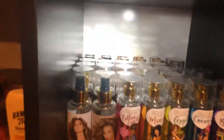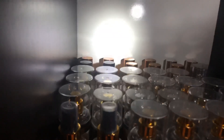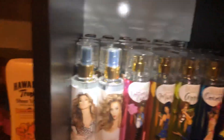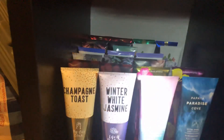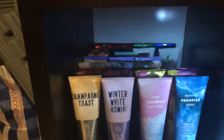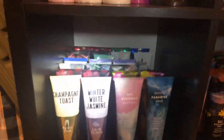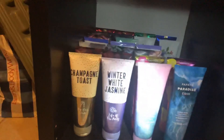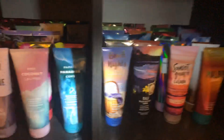Over here is my celebrity body mist unit. In the back I put the square bottles of Bath & Body Works, and the rest is just celebrity mists. Down here are my body creams. In this unit I can fit about eight across and eight back, so that's a lot of storage. On both ends I have the collections and the singles.